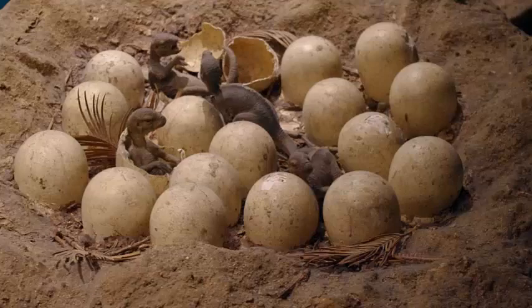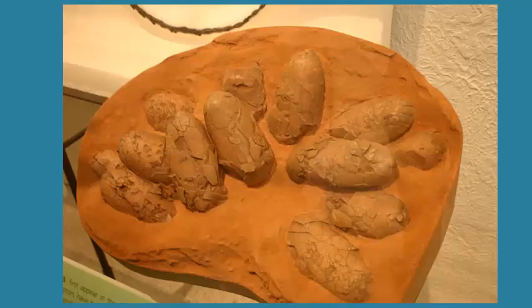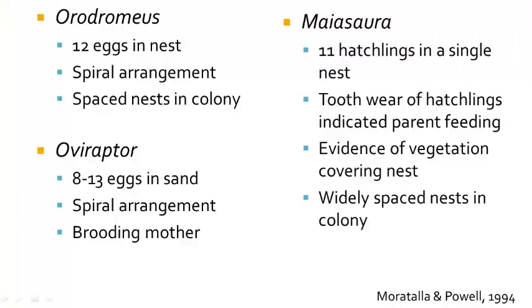Other dinosaurs are known from nesting sites, including Orodromeus and the saurischian Oviraptor, which is found in the Gobi Desert of Mongolia. Most of these nests have between 9 and 13 eggs, which are laid in a spiral fashion.